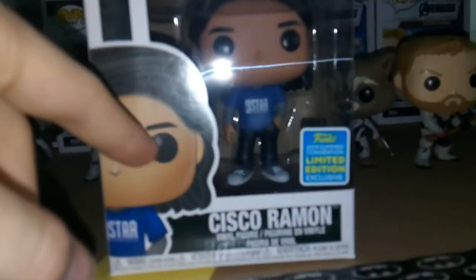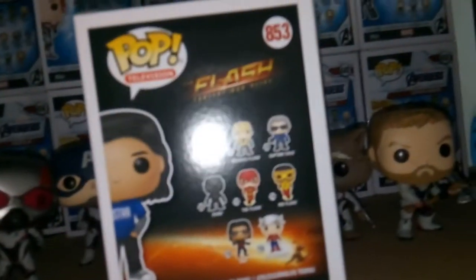We've got some cool artwork up here. We have Pop Television, The Flash, Fastest Man Alive. Really nice artwork — it's Cisco. Nice clear viewing box. Got the cool little sticker there. At the top we have a picture of him. We have some more artwork on the back, and then we have all the other characters available in The Flash wave, aside from the other exclusives.